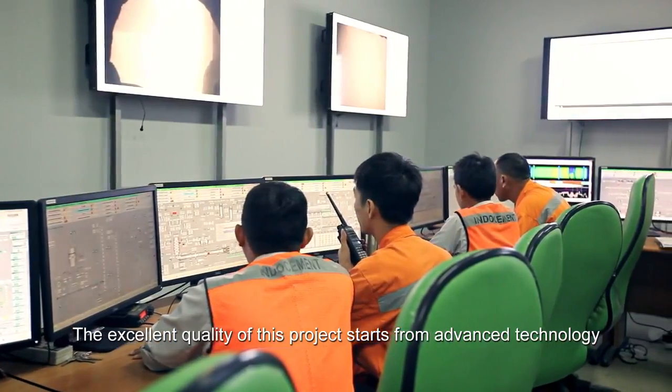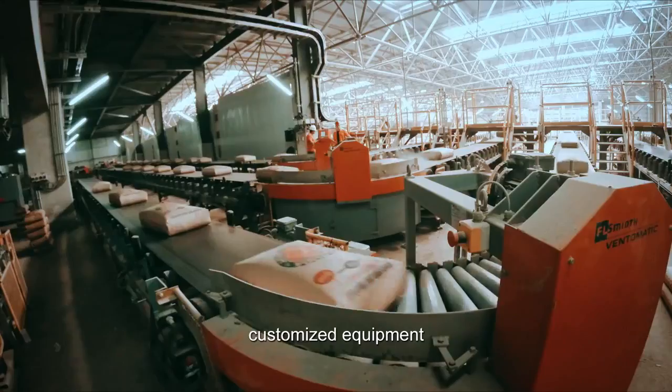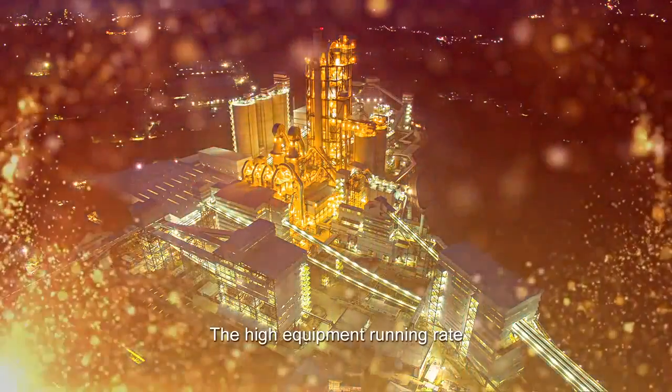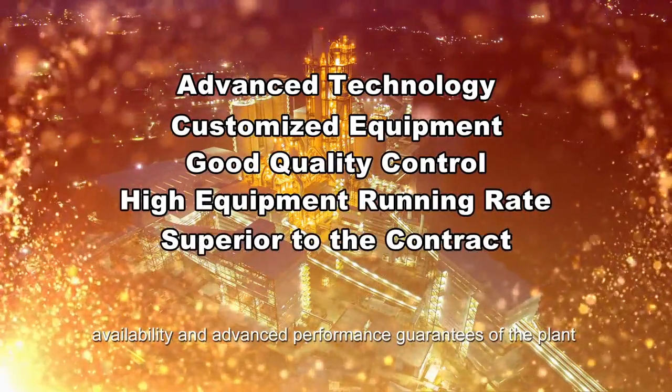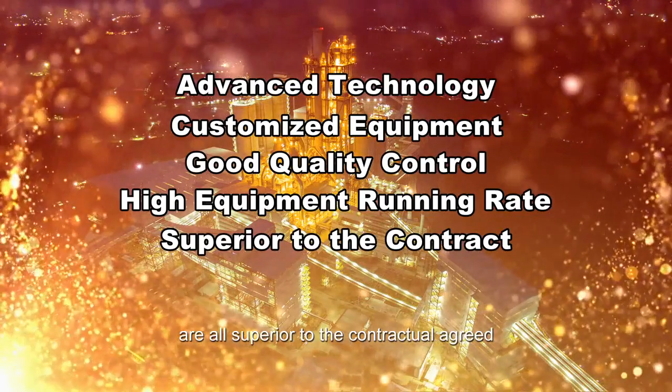The excellent quality of this project starts from advanced technology, customized equipment, and good quality control. The high equipment running rate, availability, and advanced performance of the plant are all superior to the contractually agreed specifications.